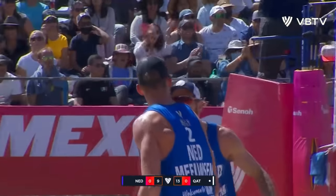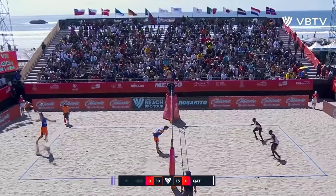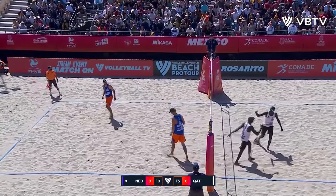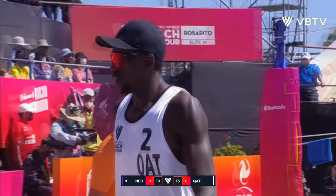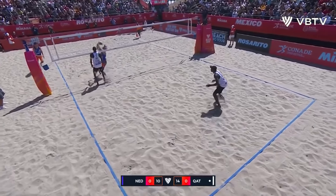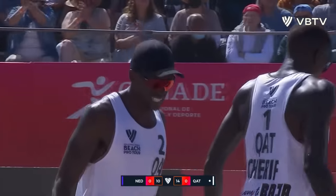Big bomb there from the big Dutchman, cross-court hammer. Ahmed from the right — there's a nice deep middle swing. We'll see a lot of teams score points in the middle. Big swing again there from Musen, staying tall.